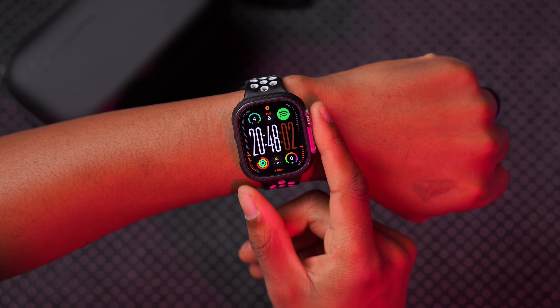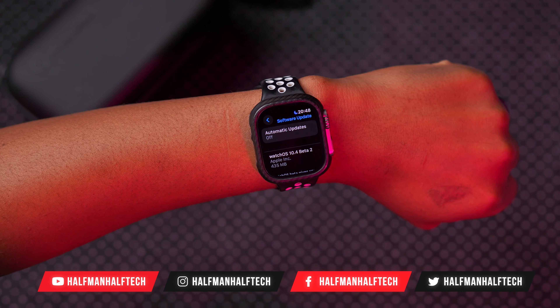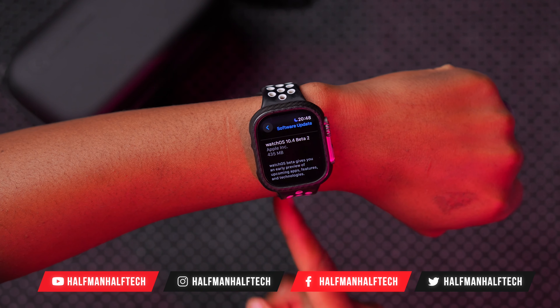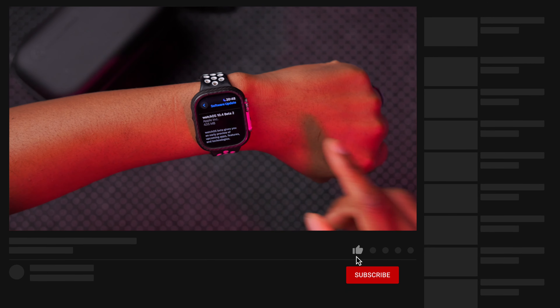Today when it comes to watchOS updates, I'll be happy to let you know that at least for 10.4 we have a new beta. Right here you can see this is watchOS 10.4 Beta 2 developer beta on my Apple Watch Ultra 1. It comes in at exactly 435 megabytes, updating from watchOS 10.4 Beta 1.